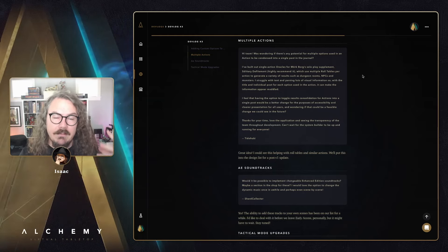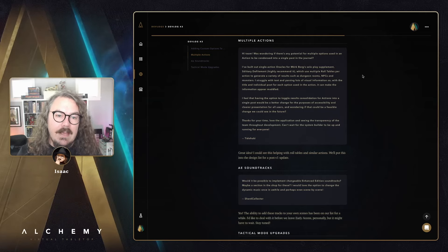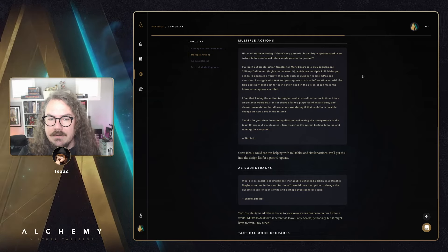Great idea — I like the concept of a configuration option to condense the output from chained roll tables into a single journal post. Providing a way to collapse or consolidate that output could definitely play into some things we have coming in the near future. We'll likely address it in a post-v1 update after we've left early access and gotten all v1 titles out. Appreciate the feedback!